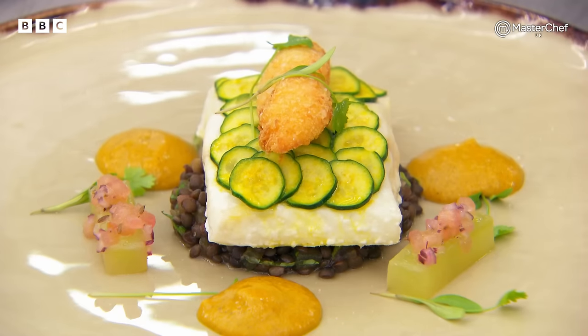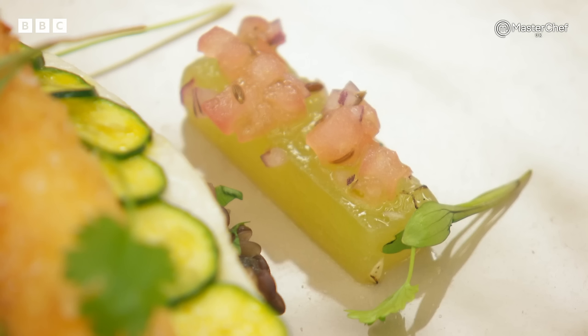Dean, curries should be served traditionally, rustic style. Taking it and turning it into fine dining is always a risk, and I suppose the risk is: does it pay off? That, for me, is absolutely sensational. I think you have captured every flavour that I look for in a Goan curry. The fish is beautifully cooked, I love the presentation, I love the freshness of the little cucumber on the side with the shallots. There's so much to like about this dish. I absolutely love it.